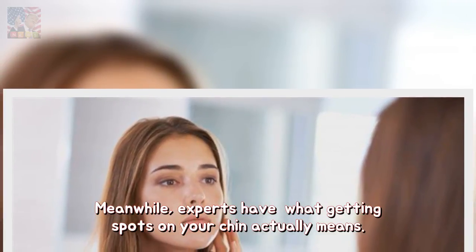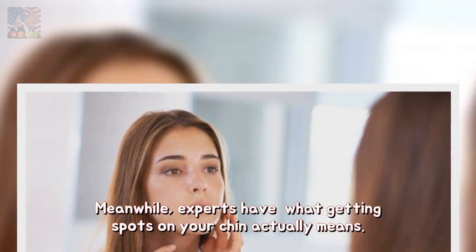Meanwhile, experts have explained what getting spots on your chin actually means.